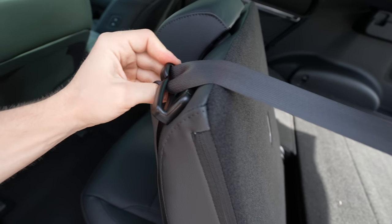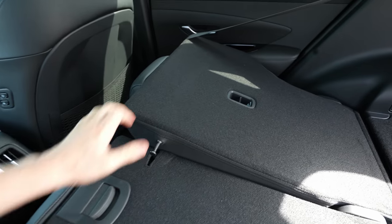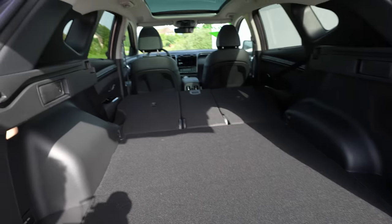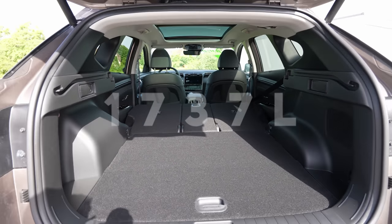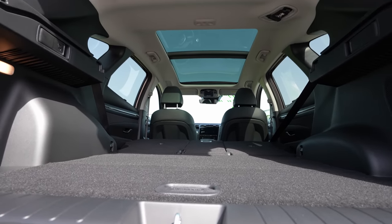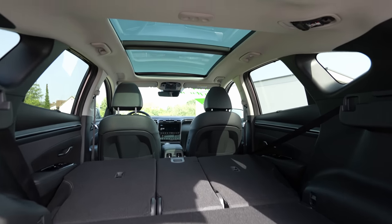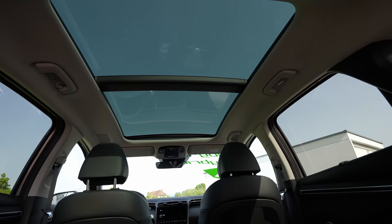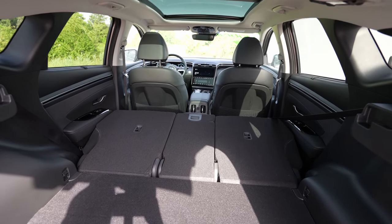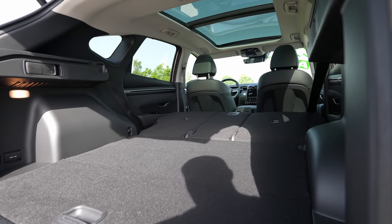After unclipping the seat belt and pushing the seat down, the seats fold flat creating a perfectly level floor. The floor quality is excellent — it looks like a proper flat bed. The panoramic glass roof looks gorgeous from this angle too. The combination of flat floor and full-length loading space makes this car incredibly practical.